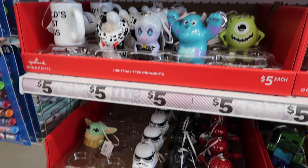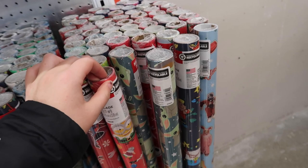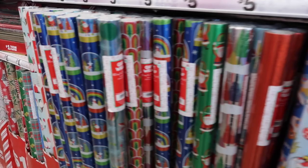Wow, there's so many — little Grogu down there, they're so cute! They also have a bunch of wrapping paper: there's The Child, Night Before Christmas, Elf, Spider-Man, and Marvel wrapping paper.